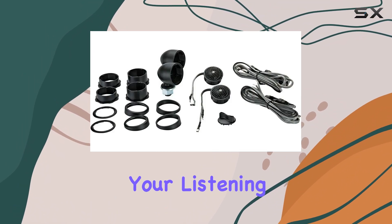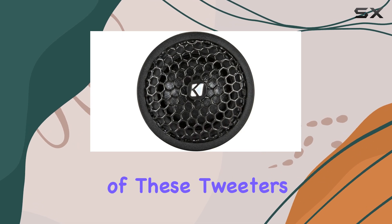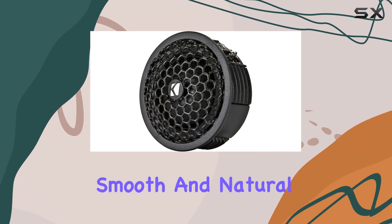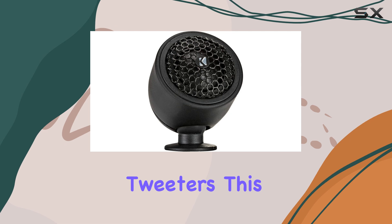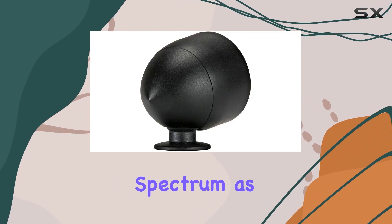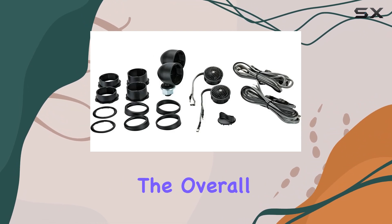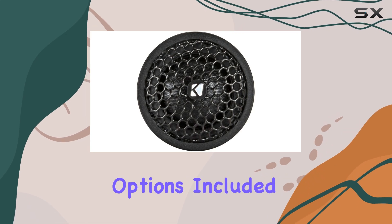First, let's talk about the construction of these tweeters. The silk dome design is a standout feature, providing a smooth and natural sound that avoids the harshness sometimes associated with metal dome tweeters. This design choice is crucial for those who value a balanced sound spectrum, as it allows for the reproduction of detailed highs without overpowering the overall mix of music.